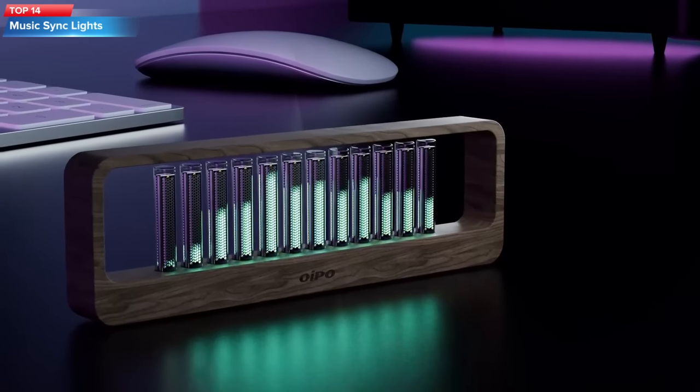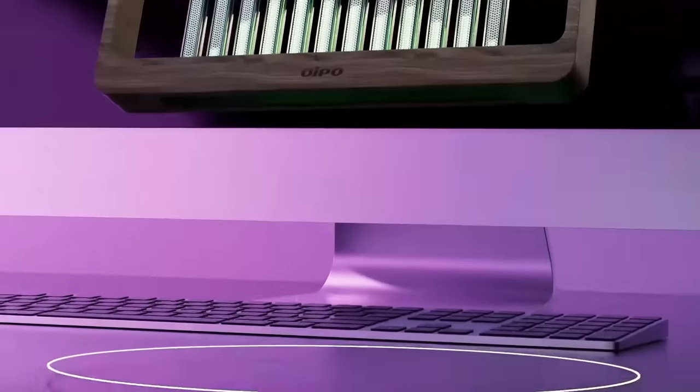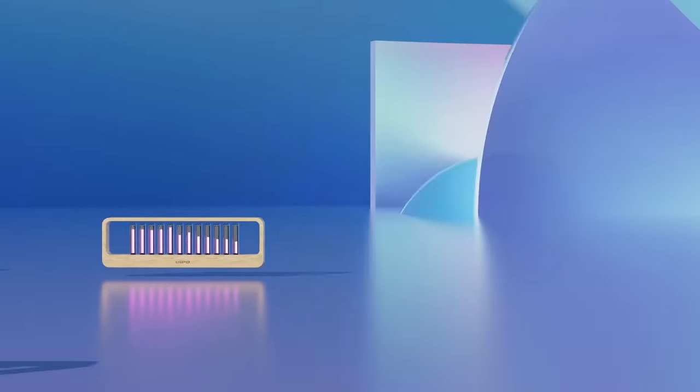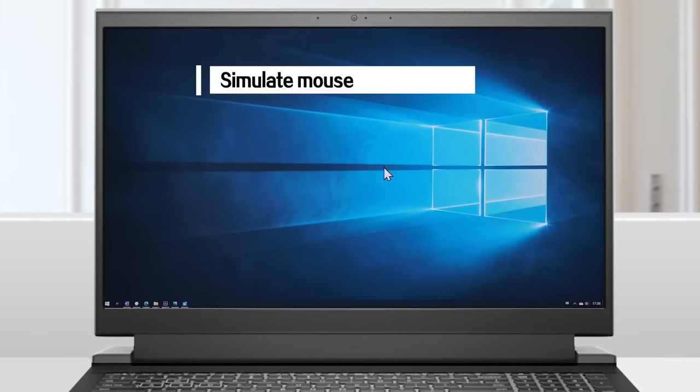Top 14: The Oipo Music Sync Lights is a desktop ornament light with multiple modes and music sync capabilities. It features a music spectrum LED light, pickup rhythm light, and ambient lamp. It is made of beech wood and has a modern design.